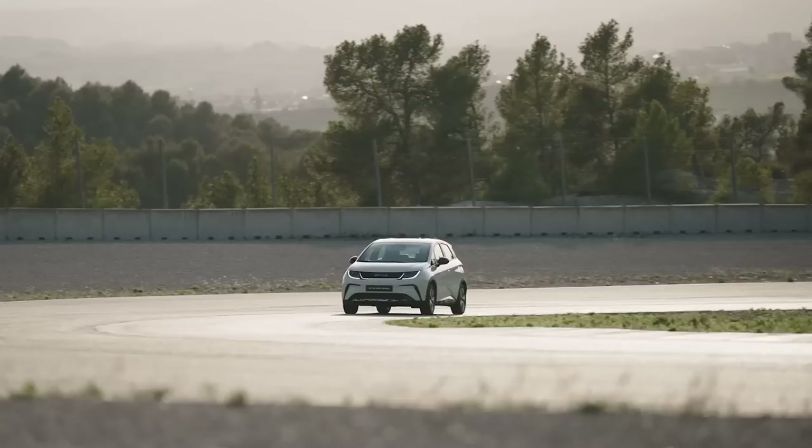That's everything you need to know about the BYD Dolphin for now. If you liked this video, make sure to subscribe to the channel. I will be driving the car later on — probably somewhere in the summer — but the car will officially arrive in Europe at the end of 2023. Thanks for watching and see you in the next one.